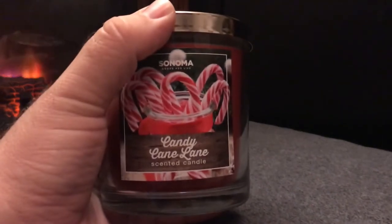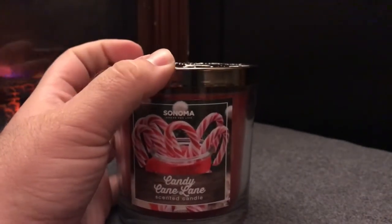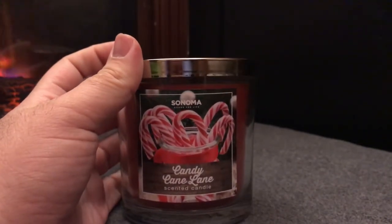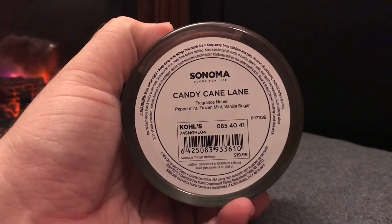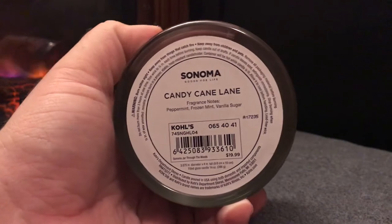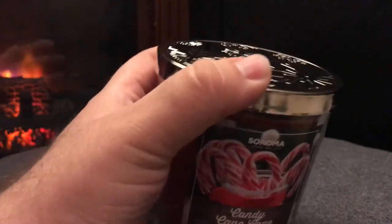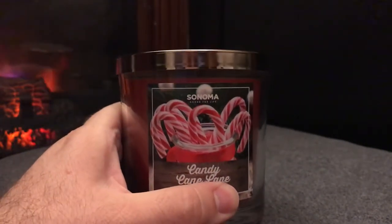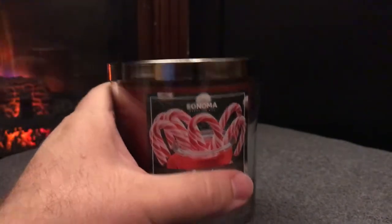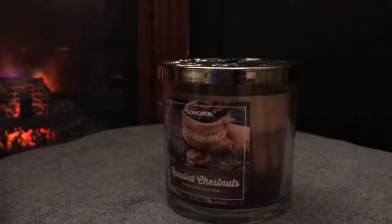Next up is Candy Cane Lane, which is about the same scent as Yankee Candle's Candy Cane Lane, maybe a little different. The scent notes on this one are peppermint, frozen mint, and vanilla sugar. I definitely get that sugar smell on cold sniff — it's pretty nice. I'm going to be burning this one shortly because I love peppermint scents. Twisted Peppermint from Bath and Body Works is my all-time favorite peppermint scent.